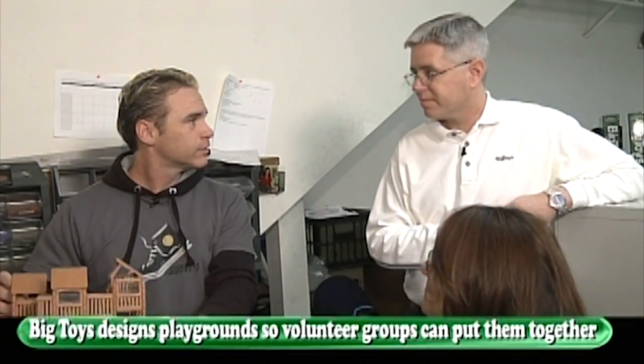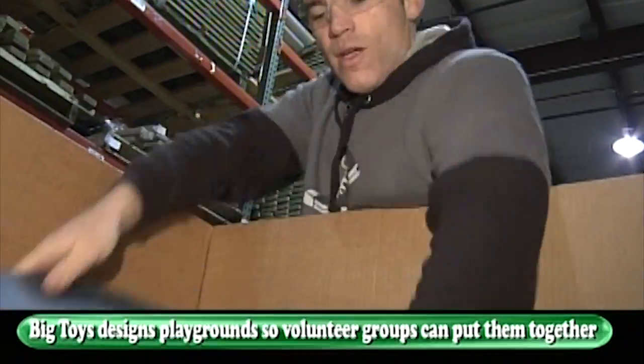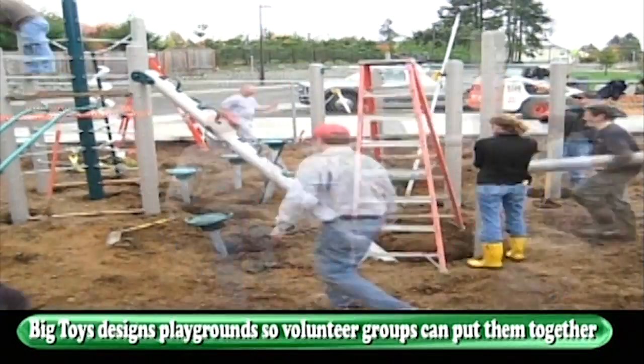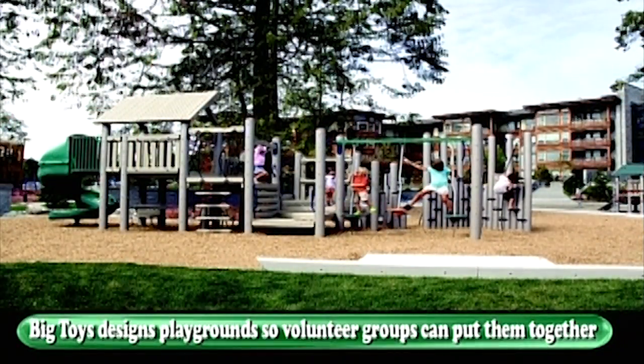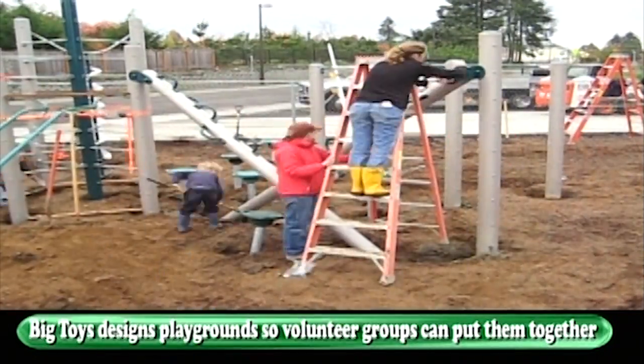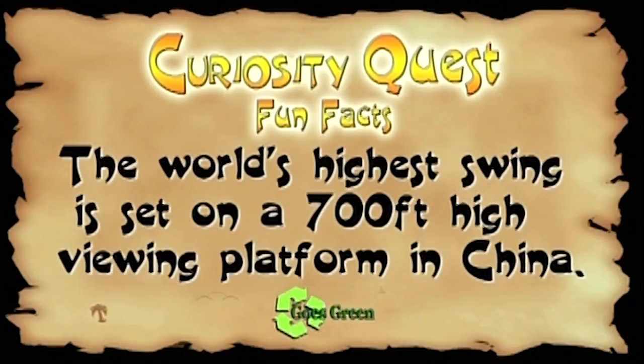How many parts are in something like that? Hundreds. And everything's designed so volunteer groups can put it together - a group of parents could install a playground like that over a weekend. Is that who typically installs these? Probably half the time a contractor does it, and the other half moms and dads do it. Fun fact: The world's highest swing is set on a 700-foot-high viewing platform in China.